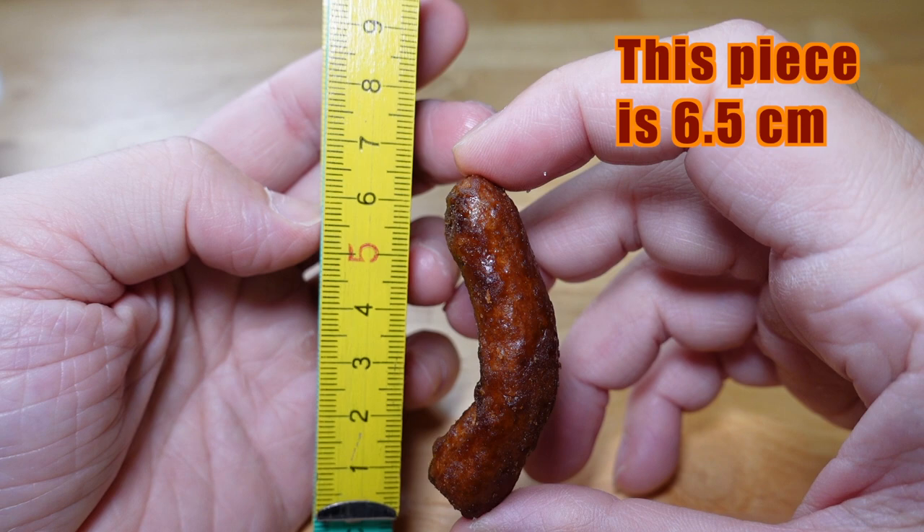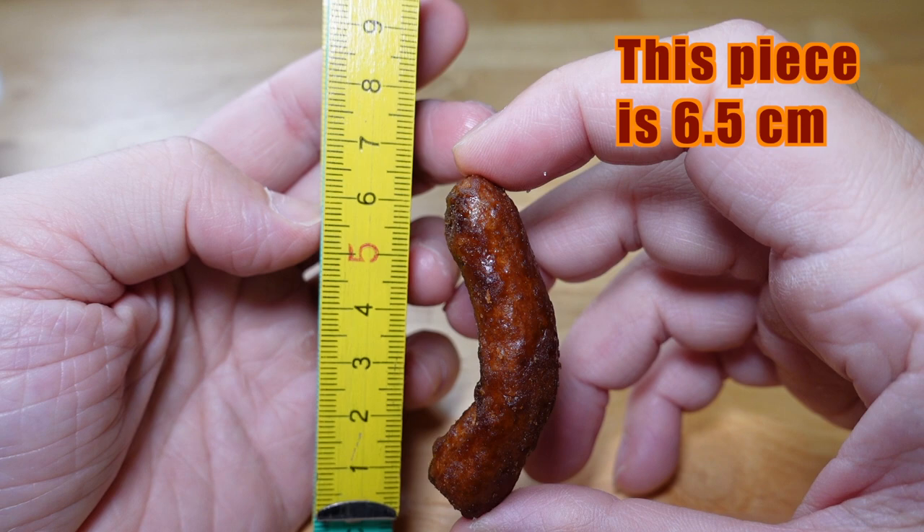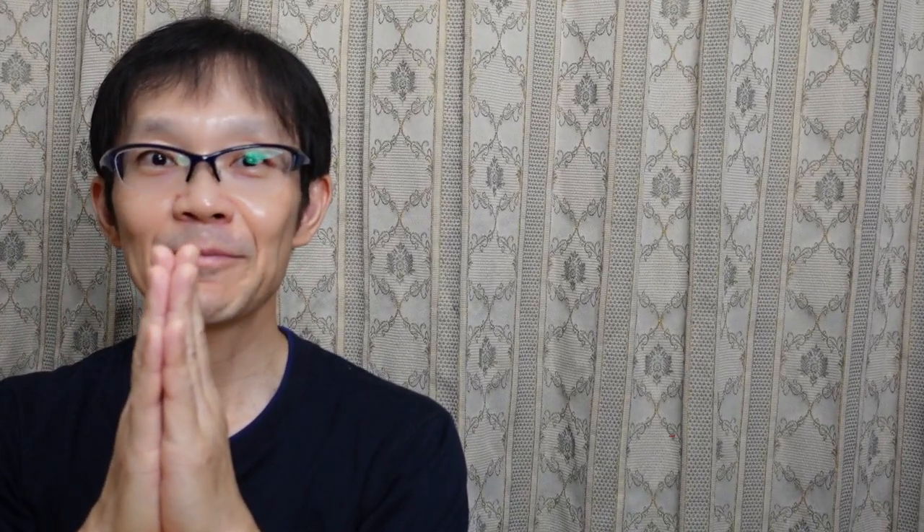Itadakimasu! Each piece is of different sizes and weights. It's so sweet and crispy. The brown sugar syrup part is moist and rich. It has a hearty taste.